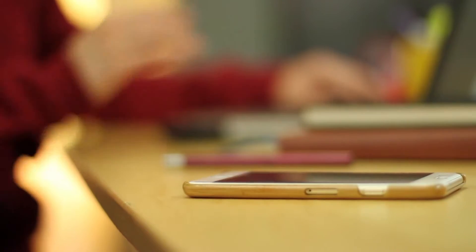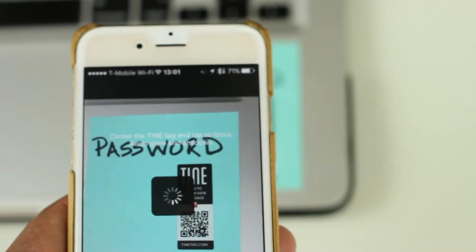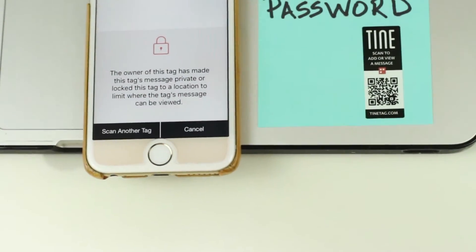And when someone scans your tag, you get notified. Tiny tags aren't only fun, but also secure — so you can lock a tag and limit who can see your message when they scan it.